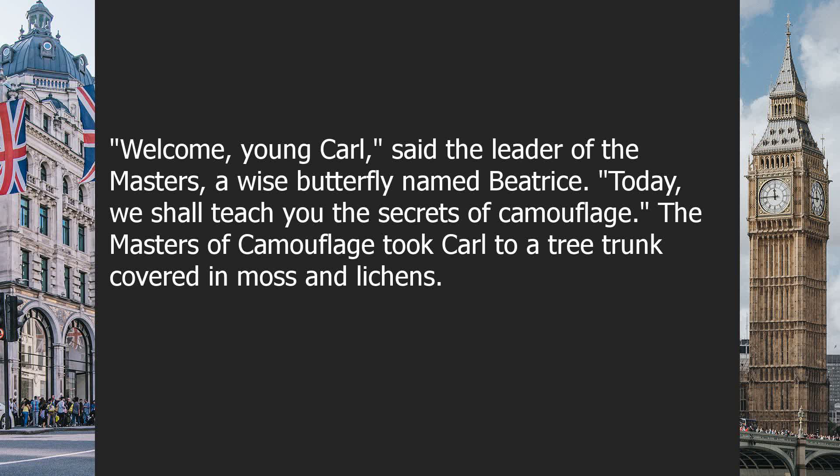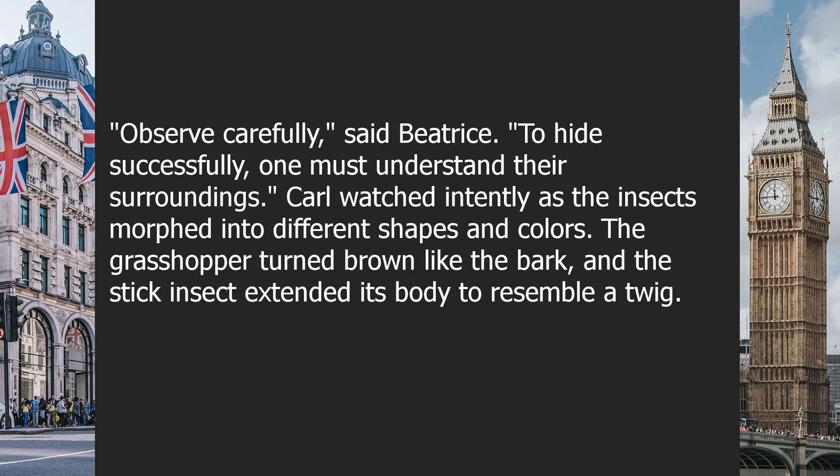"Today, we shall teach you the secrets of camouflage." The Masters of Camouflage took Carl to a tree trunk covered in moss and lichens. "Observe carefully," said Beatrice. "To hide successfully, one must understand their surroundings." Carl watched intently as the insects morphed into different shapes and colors. The grasshopper turned brown like the bark, and the stick insect extended its body to resemble a twig.